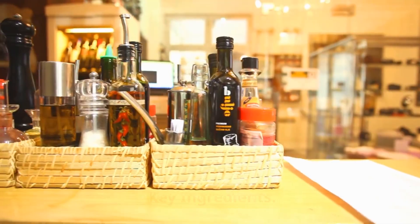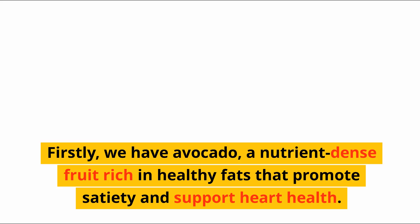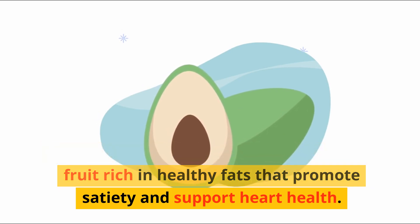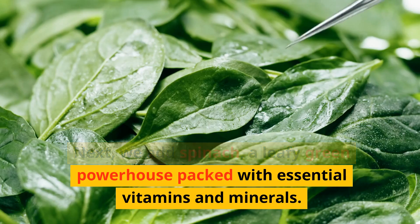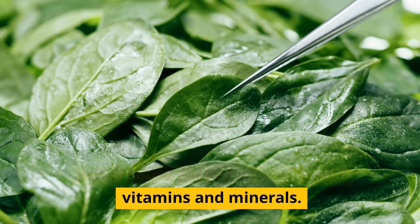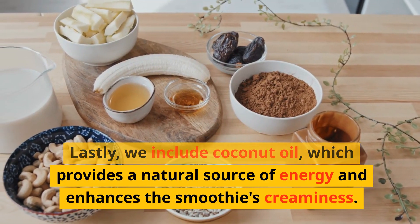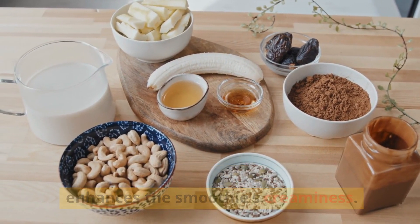Let's take a look at the key ingredients of our Keto Power Smoothie. Firstly, we have avocado, a nutrient-dense fruit rich in healthy fats that promote satiety and support heart health. Next, we add spinach, a leafy green powerhouse packed with essential vitamins and minerals. Lastly, we include coconut oil, which provides a natural source of energy and enhances the smoothie's creaminess.